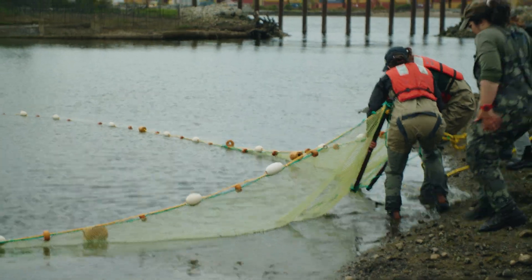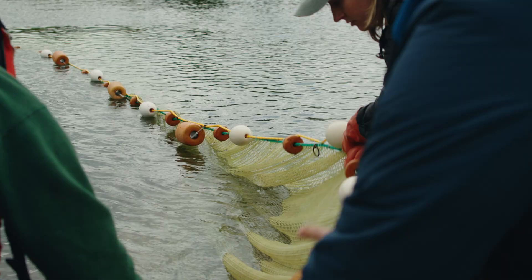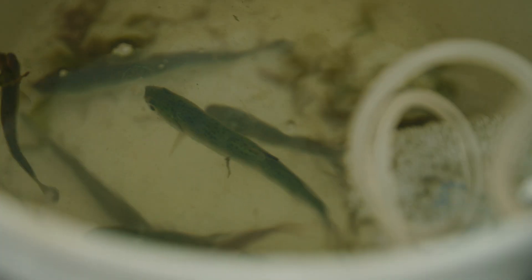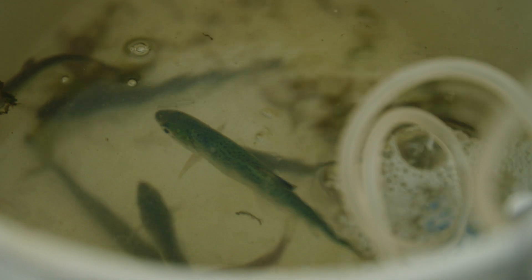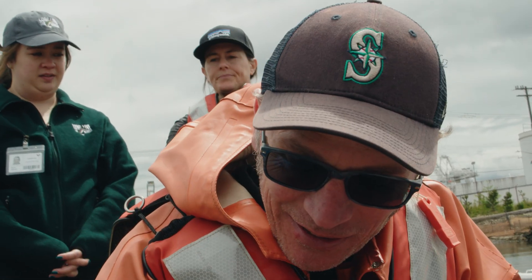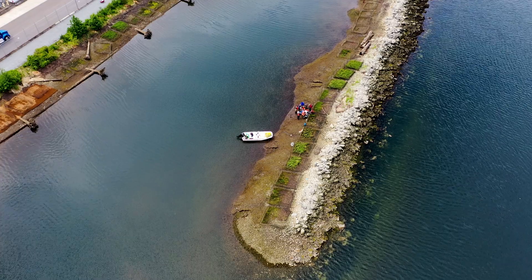It was a really good catch today. We got a good amount of salmon. Last year we caught similar things — we caught coho, chinook, steelhead, and chum. It's hard to tell until the end of the field season, but in general it's awesome to have juvenile salmon using the site.